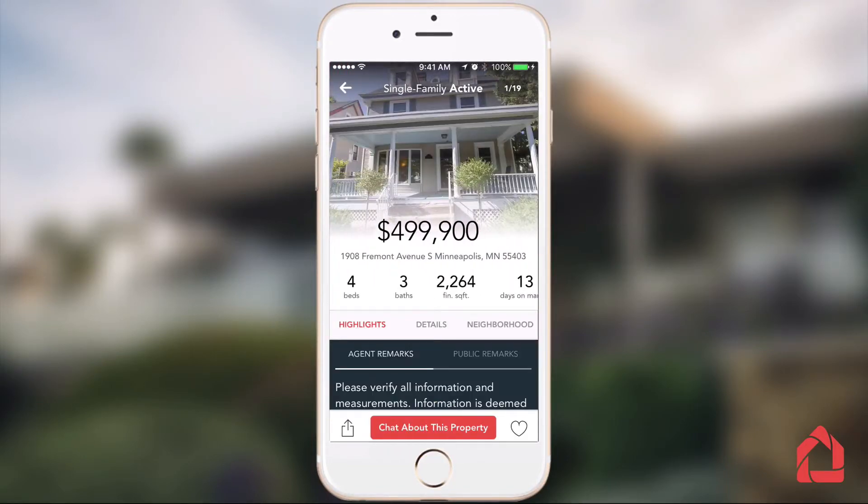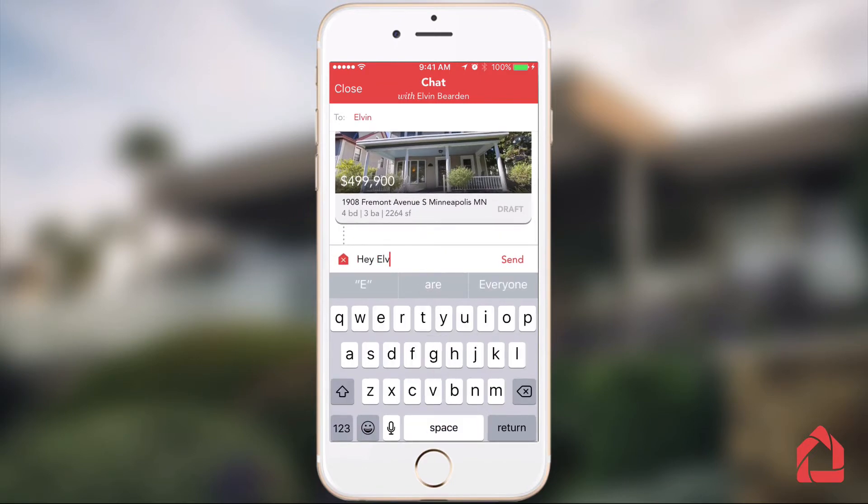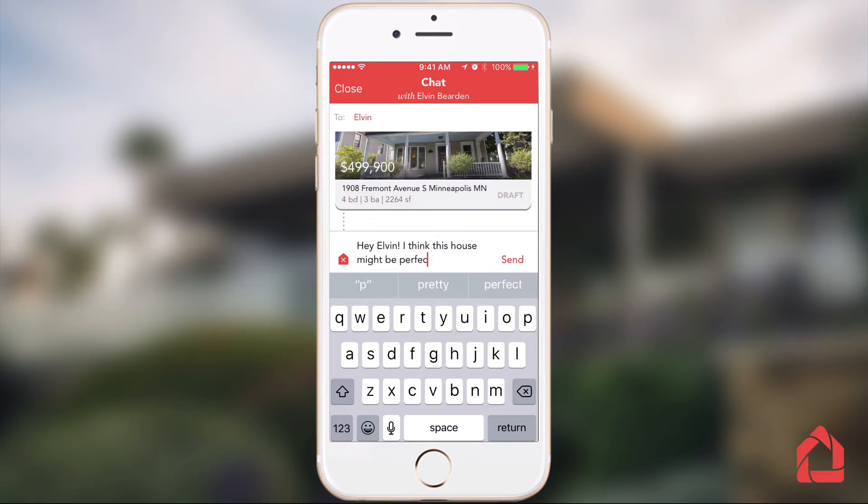Welcome to HomeSpotter, where we believe that every home search is a conversation. HomeSpotter provides a beautiful mobile-first home search with built-in chat that makes collaboration fast, easy, and fun.